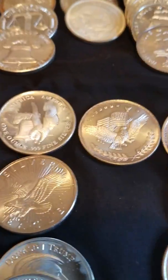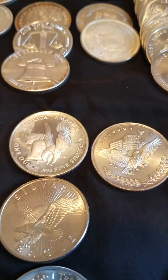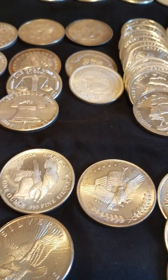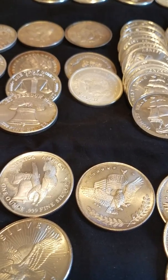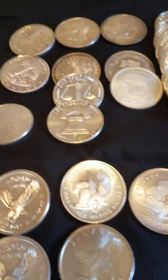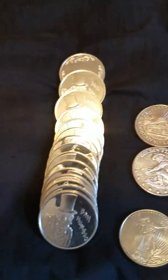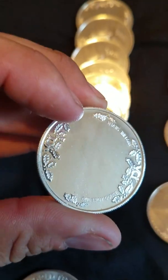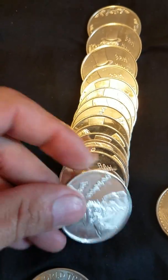Hey, what's going on YouTube, silver stinger coming at you again with just a video on some of my basic generic silver rounds that I have. Kind of like to show you a selection of everything, from these Bahambo grounds — quite a few of those.